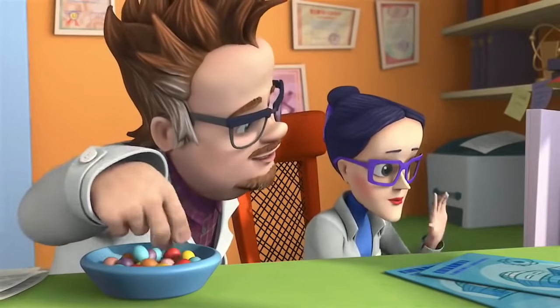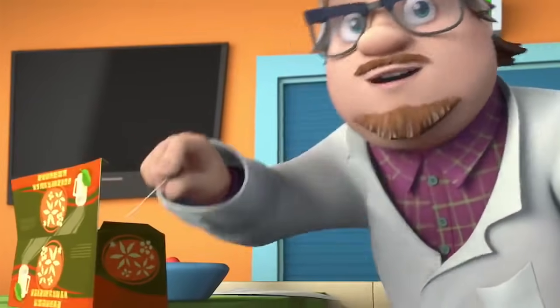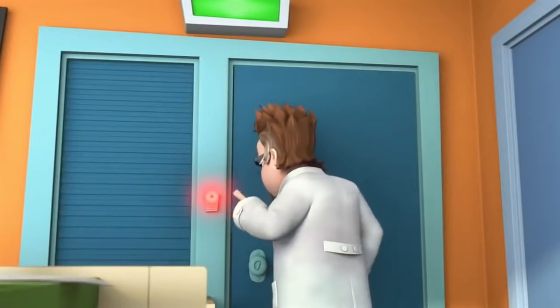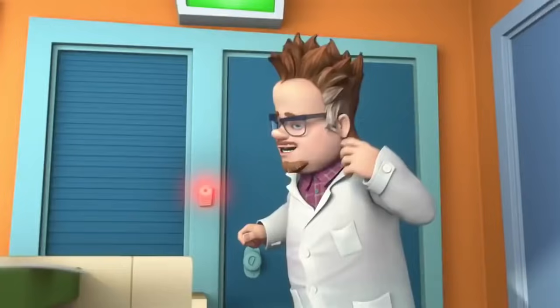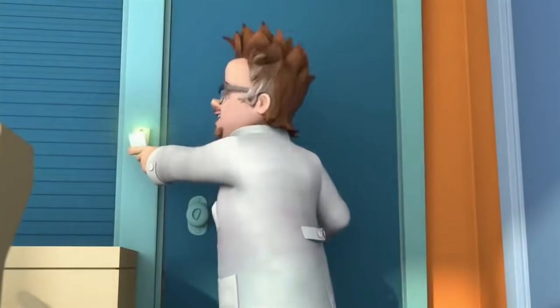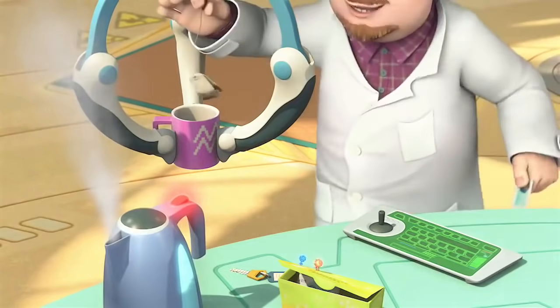Elisa, do we have any tea here? Of course, Professor Eugenius! Wonderful! I'll take one bag then. Oh, I left my key inside the lab. Can I borrow yours? Just don't forget to give it back. Of course I'll give it back. Come on, Elisa. I got myself a tea bag.